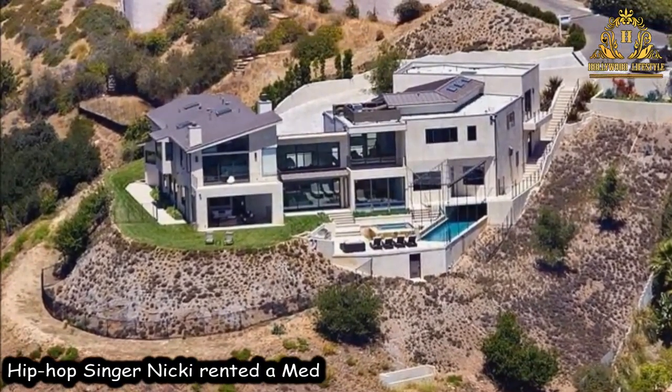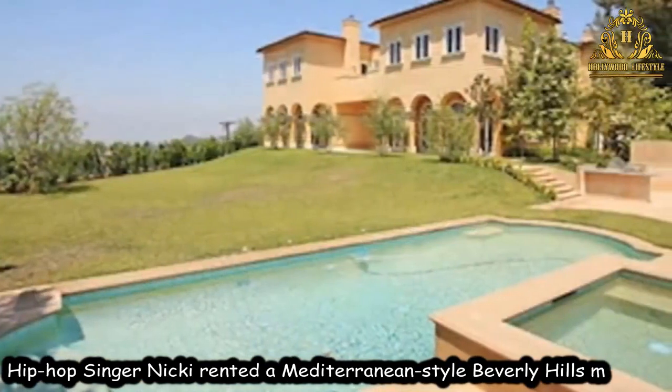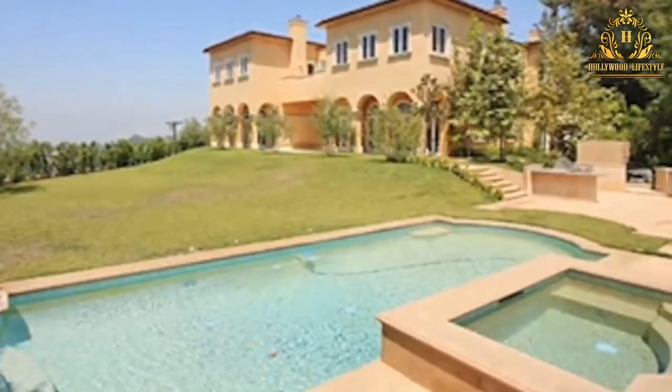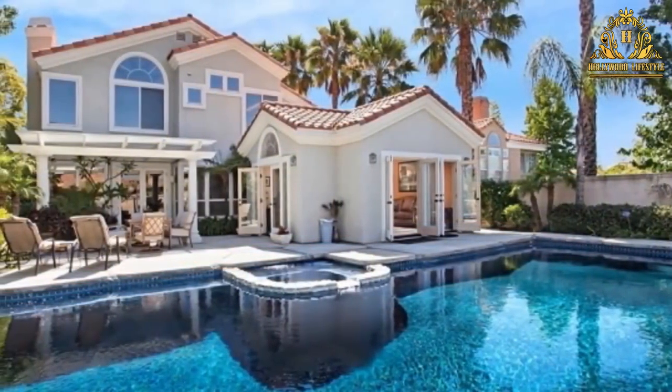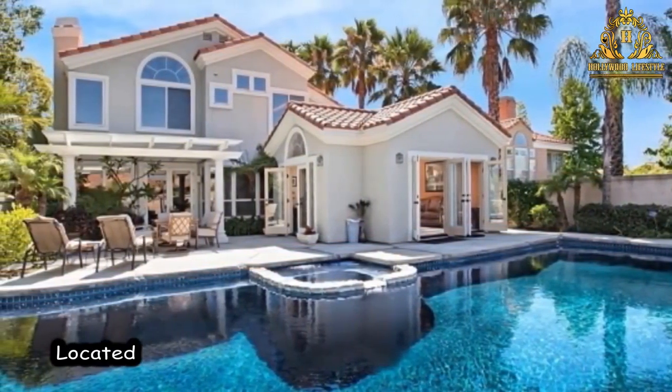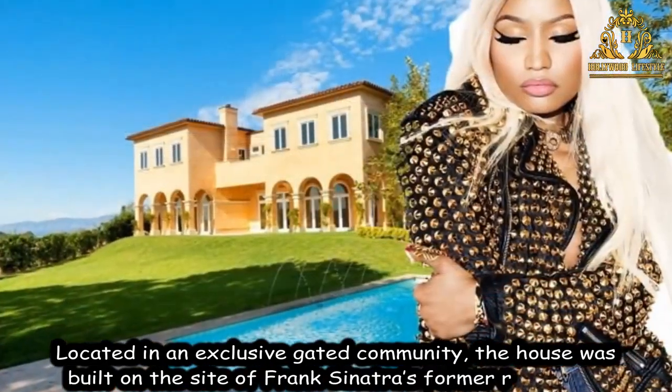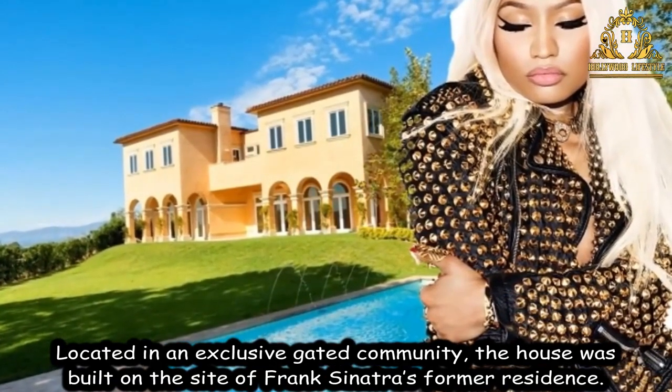Hip Hop singer Nicki rented a Mediterranean style Beverly Hills mansion. Located in an exclusive gated community, the house was built on the site of Frank Sinatra's former residence.